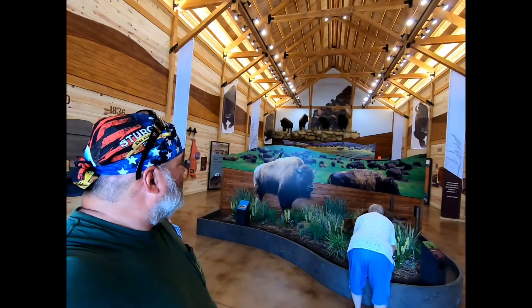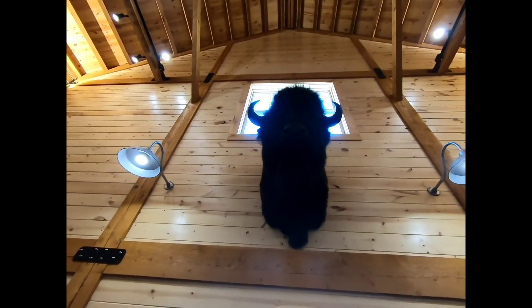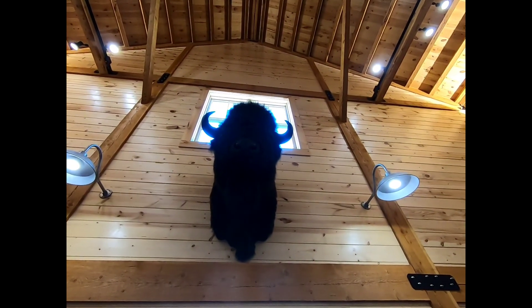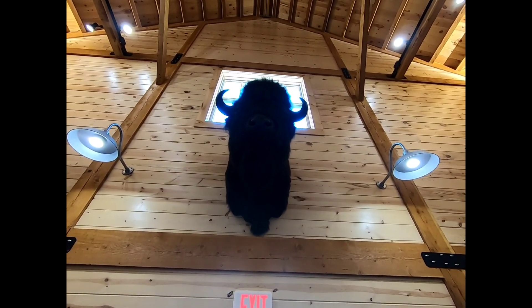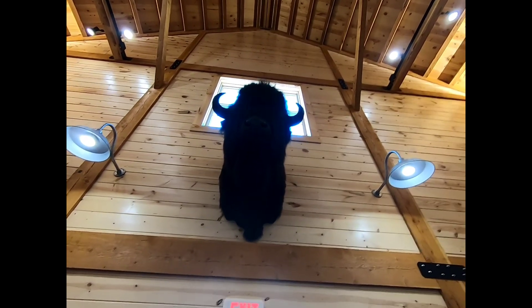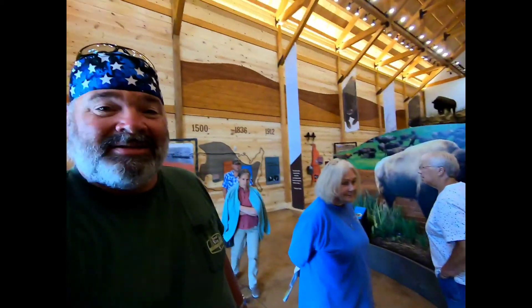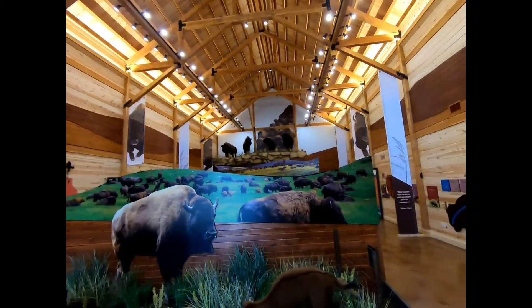If you're ever out this way in Custer State Park, definitely want to come into the bison center — this is really, really neat. Look at this guy! And it's gotta be four feet from this horn. It's a fuzzy little chin. Very informational, and brand new — just opened this spring, very nice.